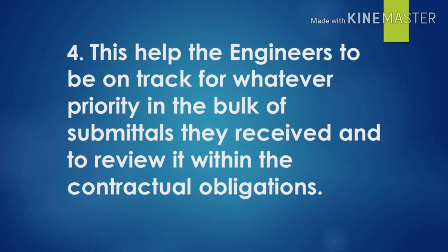Number four: this helps the engineers to be on track for whatever priority in the bulk of submittals they receive and to review it within the contractor obligations. This is related to number two — we need to know how many submittals are received and released each day. Because in the bulk of documents we receive every day, there should be priority. Sometimes a contractor will submit a bunch of documents, but those are not the most urgent. It needs to be prioritized according to the condition of the site.